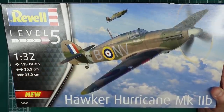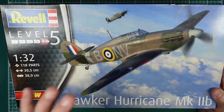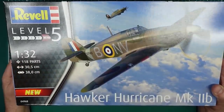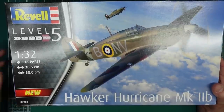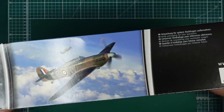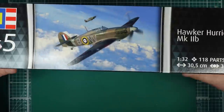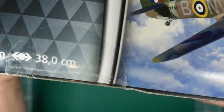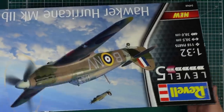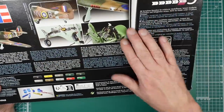It's a Level 5 kit with 118 parts, 30.5 centimeters long and a 38 centimeter wingspan. I love the Hurricane - most people love the Spitfire and I love the Spitfire too, but I prefer the Hurricane. I just think it's a better looking plane - it's like a big tank. Looking around the box, on the side we've got the image as on the front, and on the end we've got the same sort of thing.